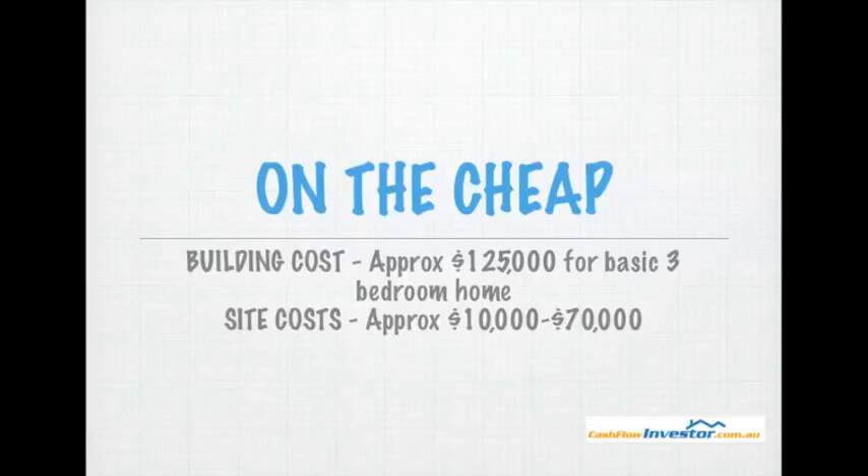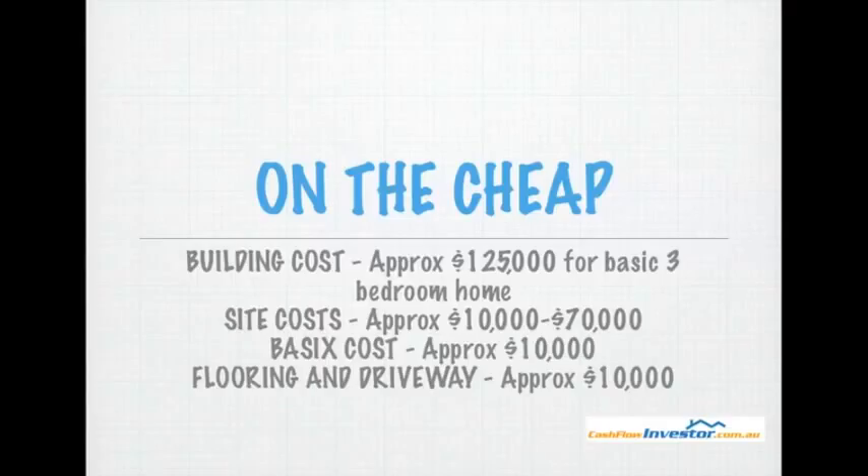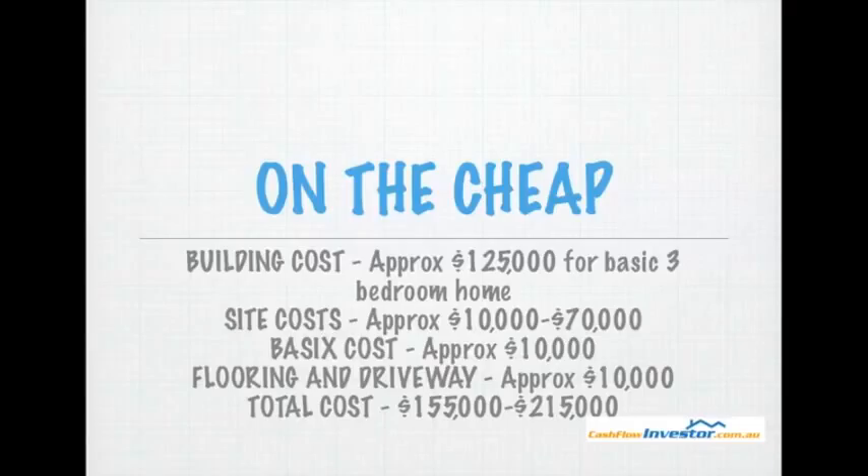$10,000 is a best-case scenario. You've got basic costs of approximately $10,000, which includes things like water tanks. And then you've got flooring and driveway of approximately $10,000 again. So your total cost, if everything went perfectly, is $155,000 to build the house plus the land, or you're looking towards the $215,000 mark.